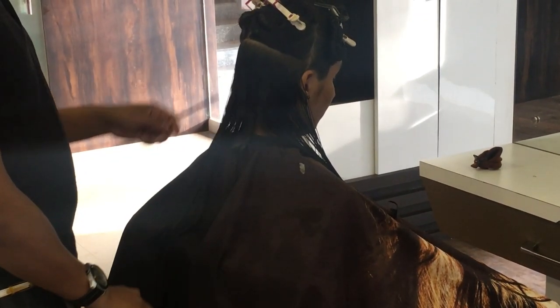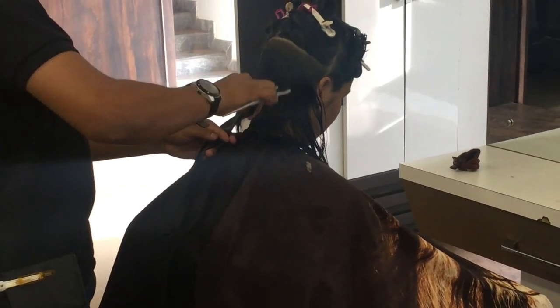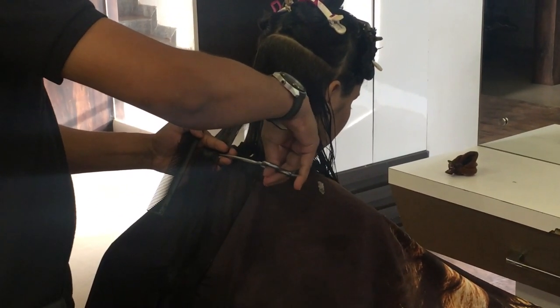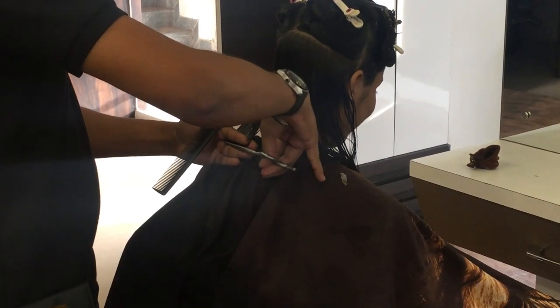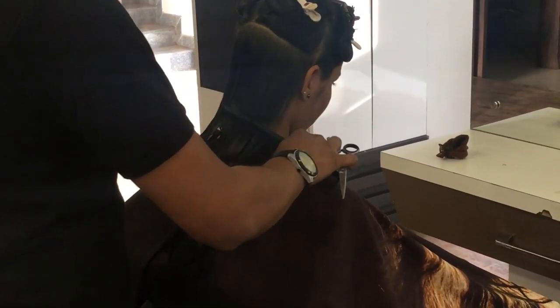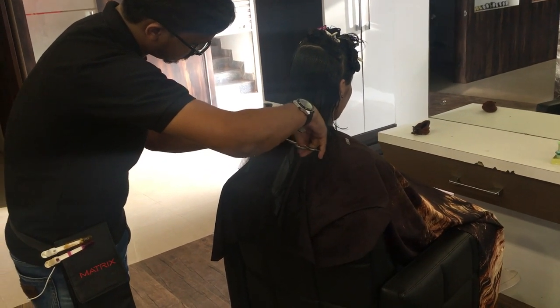I will tell you about the charges at this makeup studio. The hair cutting charges are 500 rupees with hair wash and blow drying. If you want an advanced hair cut, the charges are 700 rupees. If you want straightening with the hair cut, the charges will increase. I had hair wash, hair cut, and straightening, so my total charges were 1000 rupees. It depends on what services you choose.